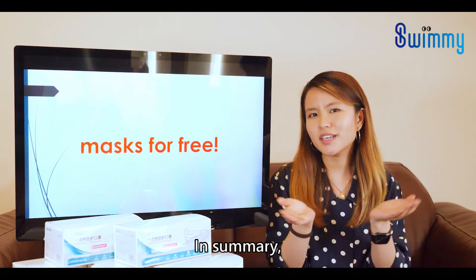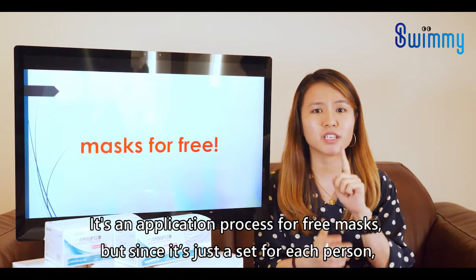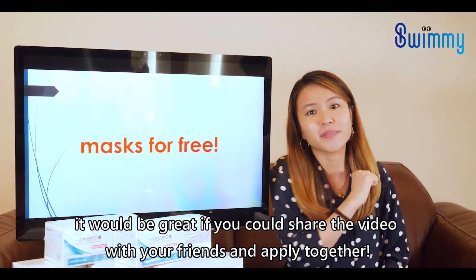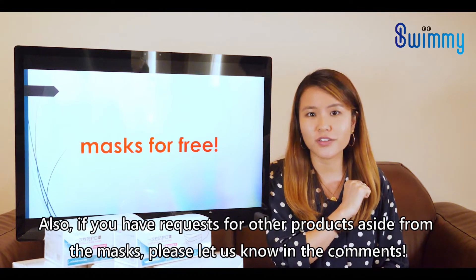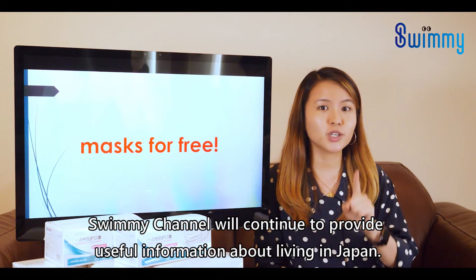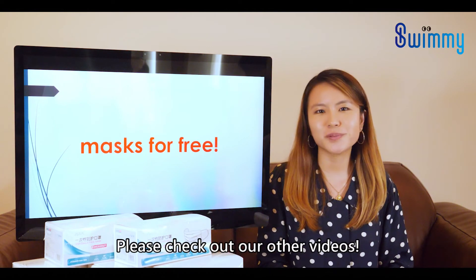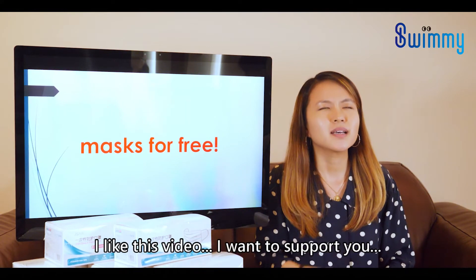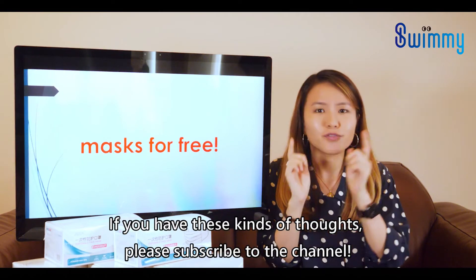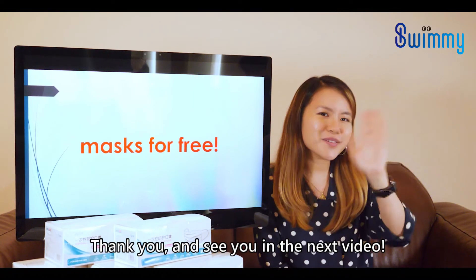So in summary, it's an application process for free masks. Since it's just one set per person, it would be great if you could share the video with your friends and apply together. Also, if you have requests for other products aside from these masks, please let us know in the comments. Swimmy Channel will continue to provide useful information about living in Japan, so please check out our other videos. If you'd like to support us, please subscribe to the channel. Thank you and see you in the next video!